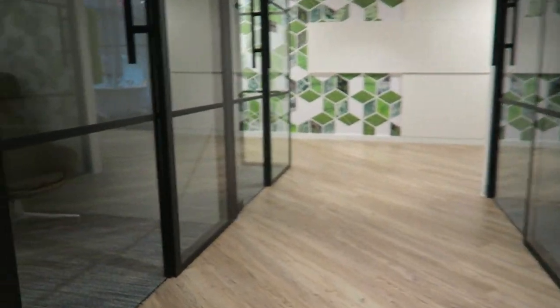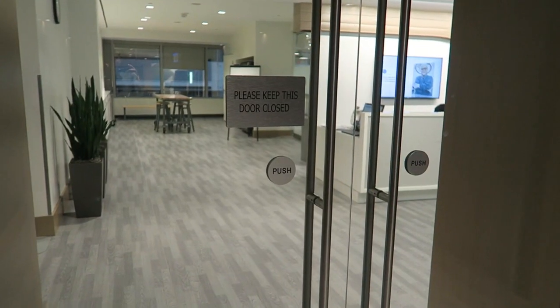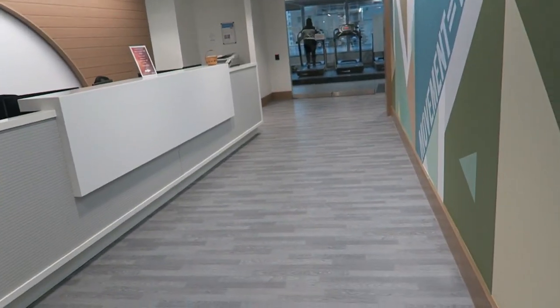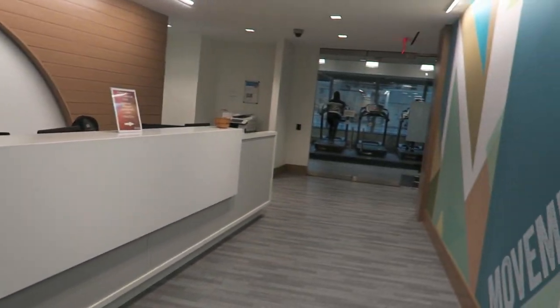Down the hall are more conference rooms designed differently, as well as more phone rooms. Another great thing about working for a large company is that there's a gym — for all employees. I didn't want to show too much because there were people working out, but the entire floor is dedicated to the gym.